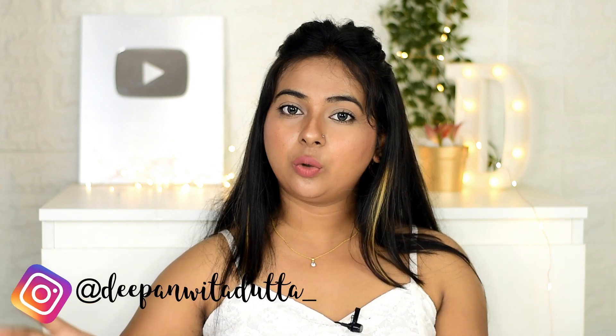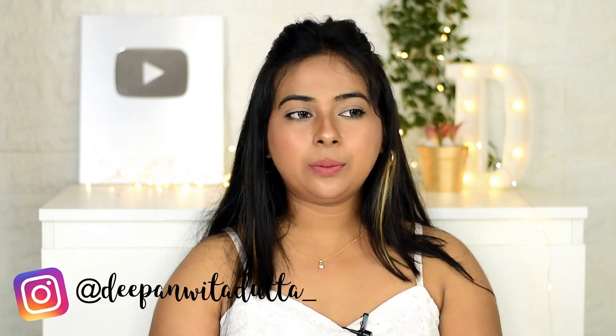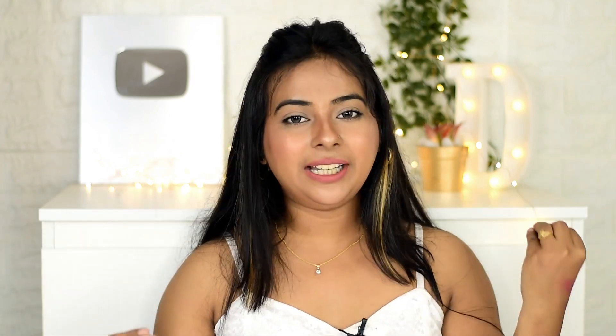Hi guys, what's up! There's a looky tutorial on the channel already uploaded, I will link it on the i-card. Today's video is going to be very interesting because I am going to share with you some lip balms which I always prefer to use — you can say these are my favorite lip balms, mostly tinted lip balms. Check the description box for purchase links. Now let's move on and see what all lip balms I have to share.